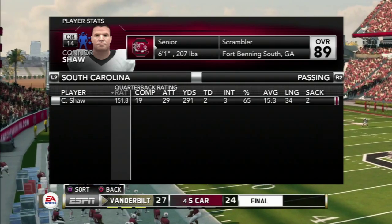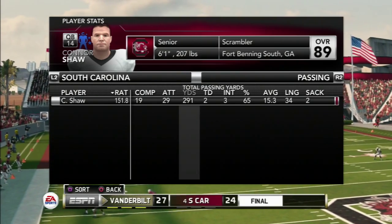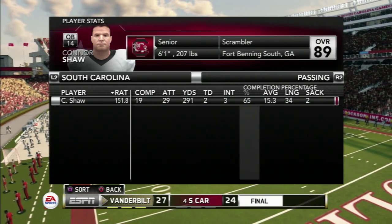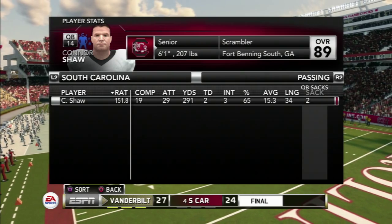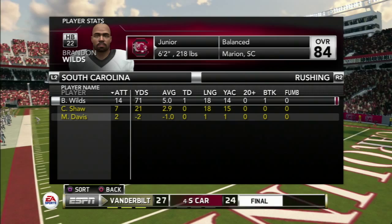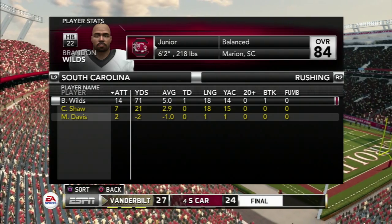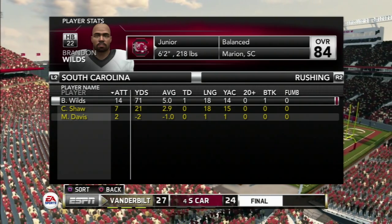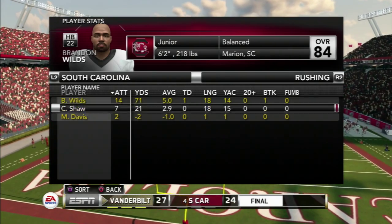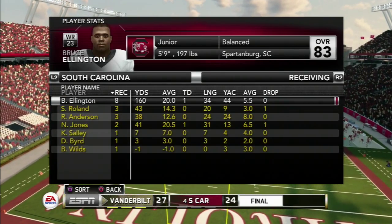Let's take a look at the South Carolina player stats. Connor Shaw has a QB rating of 151, going 19 of 29 for 291 yards, two touchdowns, and three interceptions — giving the ball back too many times, which proved costly. Two sacks were given up by the offensive line. Wilds had a decent day: 14 carries, 71 yards, and one touchdown, averaging 5.0 yards per carry. We may need to utilize him more going forward.